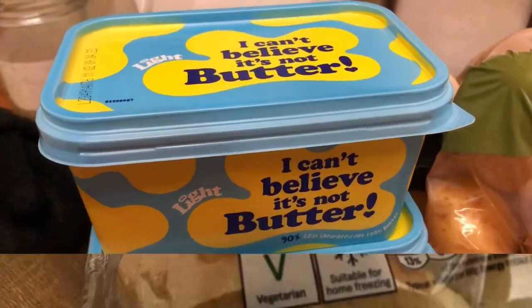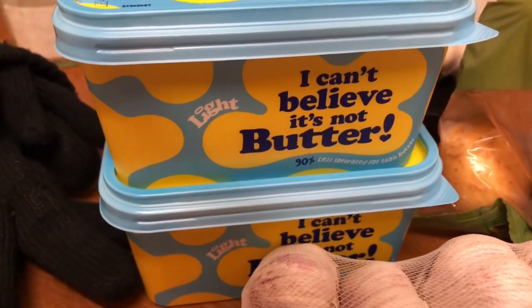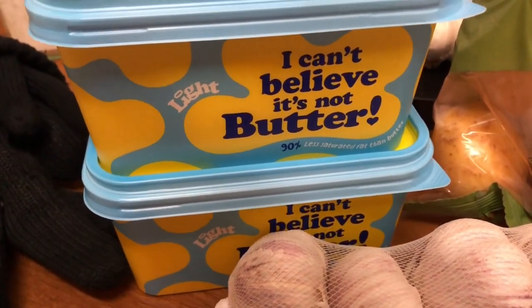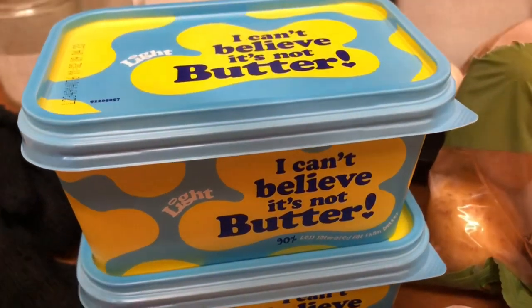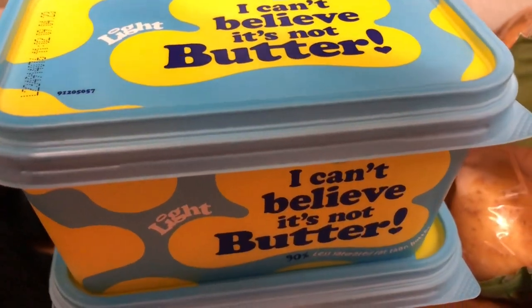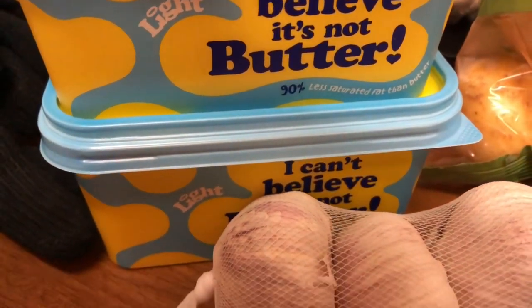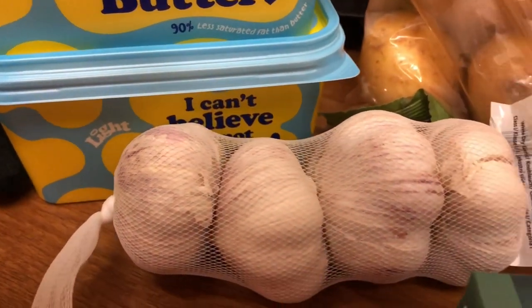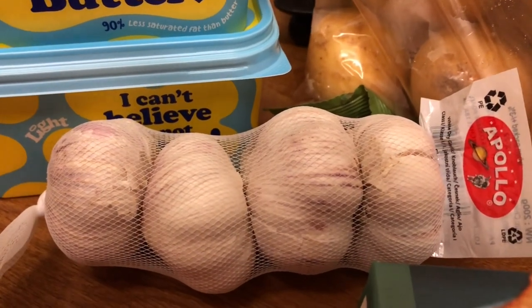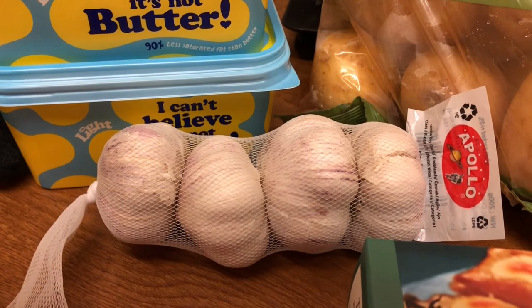I remembered the last time I went to Home Bargains - and I don't often go - is that they sold I Can't Believe It's Not Butter for £1.25, the lighter one. And it's still £1.25, so I got two. And then when I was passing the garlic, that was cheap as well, because I'm on the last garlic bulb - and that was 59p.